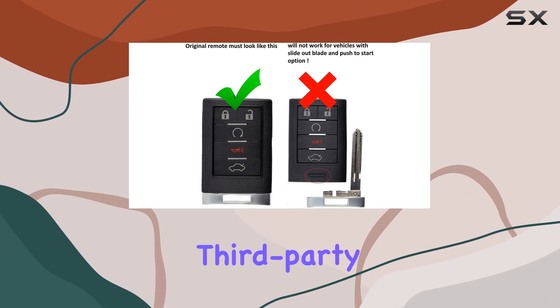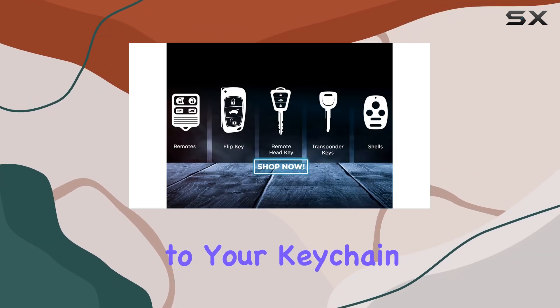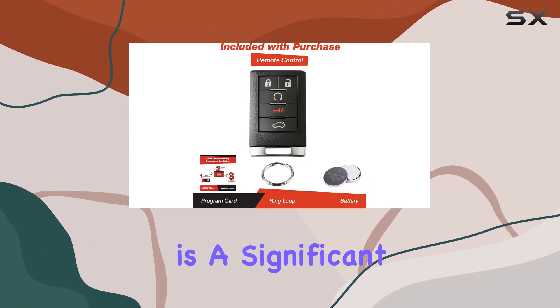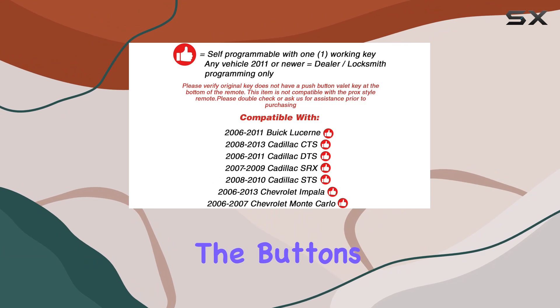Moving on to the design, the fob maintains a lightweight feature, which means it won't be a bulky addition to your keychain. For those who appreciate minimalism and ease of carrying, this is a significant plus. Operationally, the fob uses a button control system which is straightforward and user-friendly.